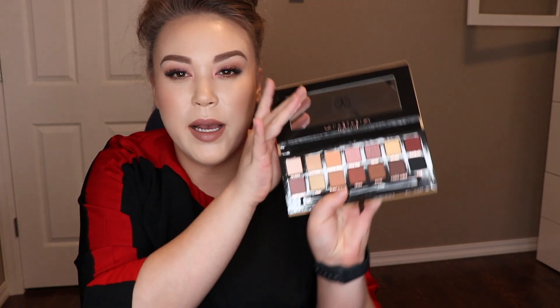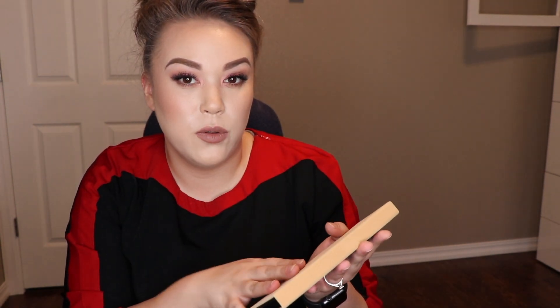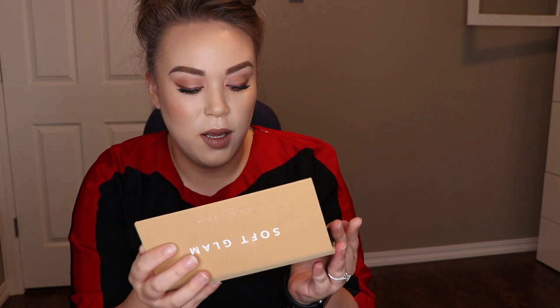Soft Glam — I was going to purchase this because I love her palettes. I actually need to get a new Modern Renaissance because I gave mine to my sister and I absolutely miss it. But I'm excited for Soft Glam. I've been using it in mini makeovers and custom makeovers — it's a beautiful palette.